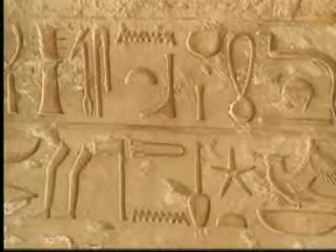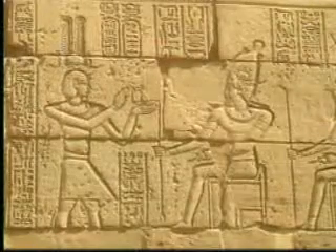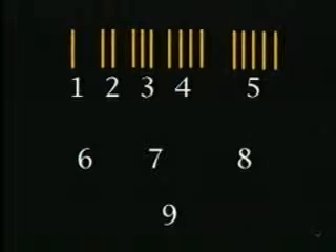When it came to writing down numbers, things were much simpler. Numbers from one to nine were made using short lines, so that one line meant one, two lines meant two, and so forth.